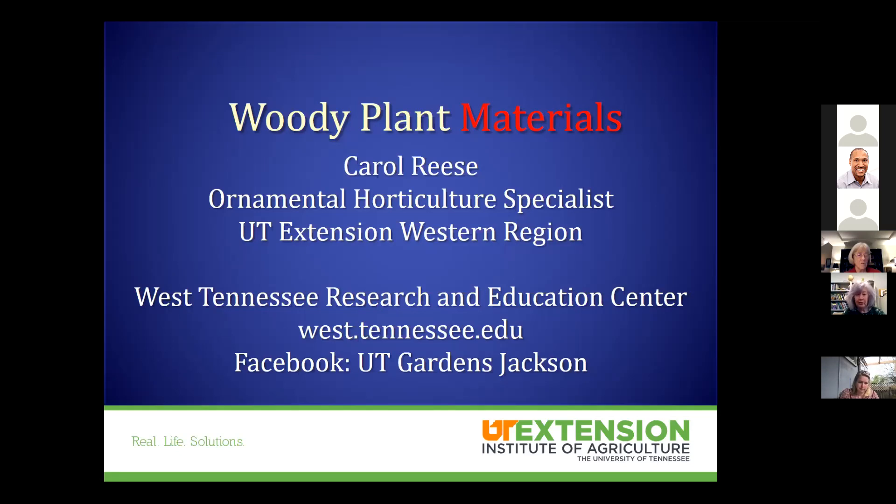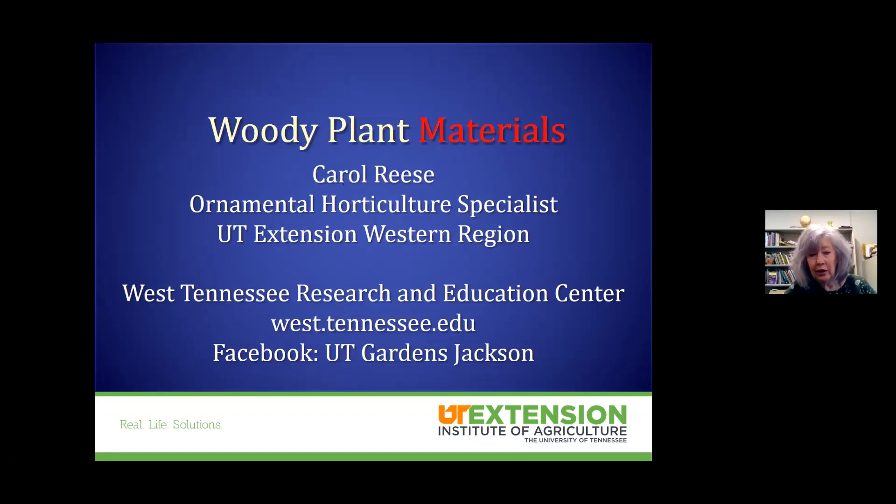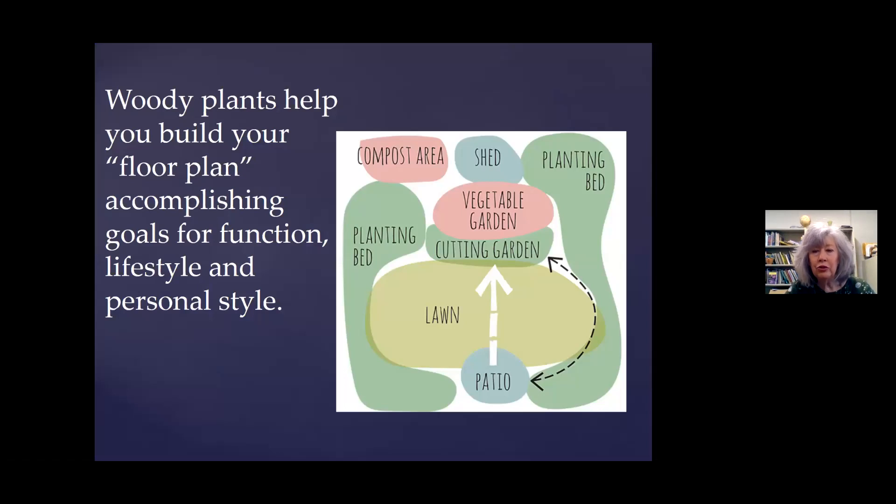I taught plant materials down at Mississippi State. And I get a little resentful around here sometimes — they send their tree questions to David Merker. Well, he's a forester. That's a whole different thing. That's a crop. I'm talking about woody plants in the landscape. He loves me and I love him, so we send each other the correct material. Y'all know how to find me. So just a sweet, quick reminder of how we're going to talk about woody plants.